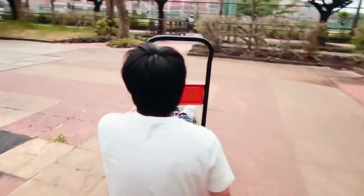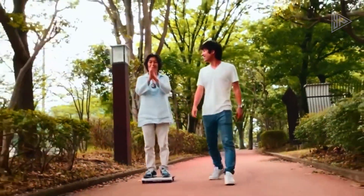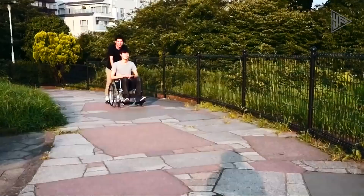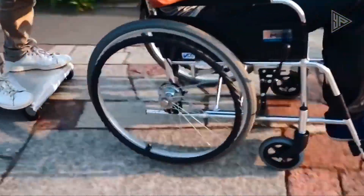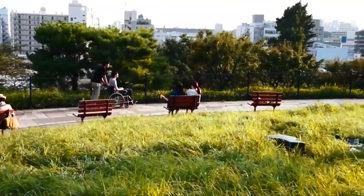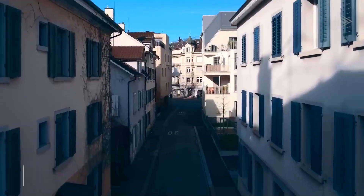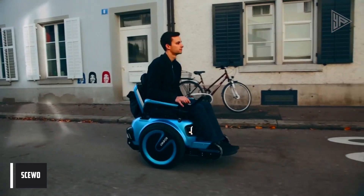It has a range of 12 kilometers and a top speed of 10 kilometers per hour. The Walk Car has three speeds, with the fastest one going 10 miles per hour. Even though it looks small, riding it is fun and different — kind of like a mix between walking and driving. An electric wheelchair called the Skuo is made to help disabled people move around better.